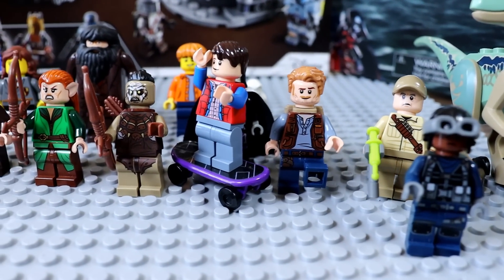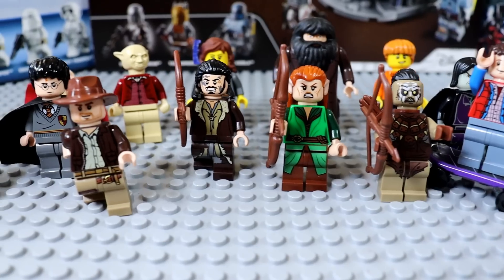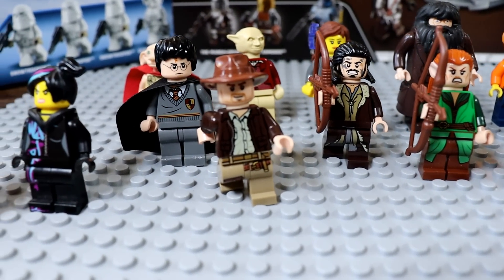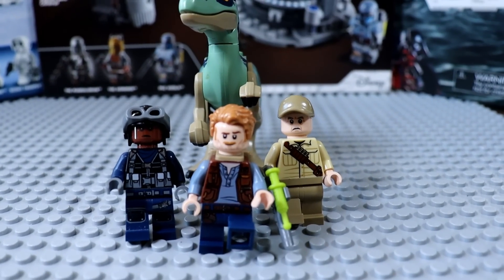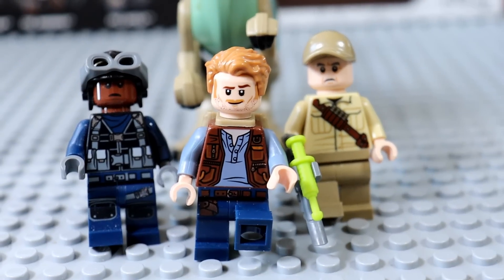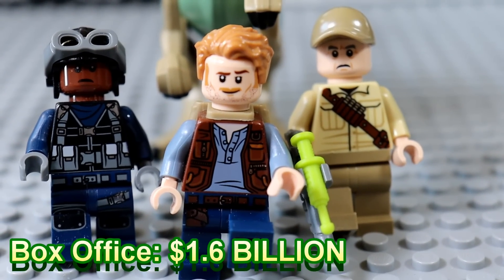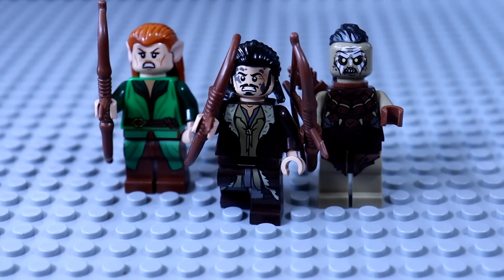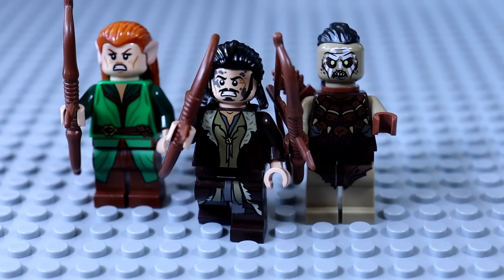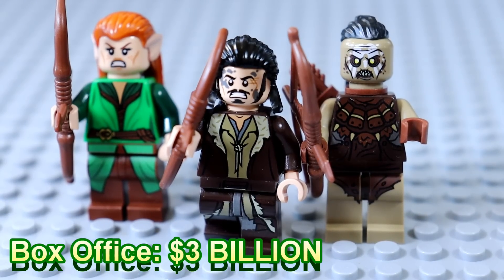Lego is absolutely no stranger when it comes to movie sets. They've done some of the biggest blockbusters known to man. They did Jurassic World, which ended up box officing around $1.6 billion, spearheaded by Chris Pratt. They've done Lego Lord of the Rings — the three movies combined doing over $3 billion in the box office.